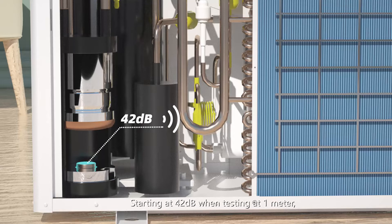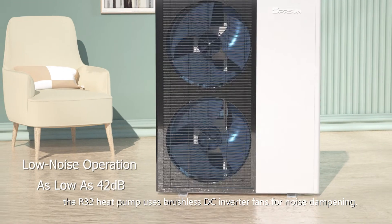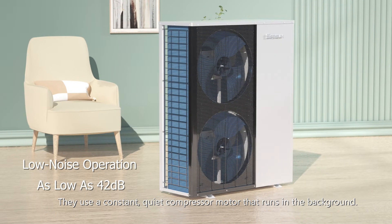Starting at 42 dB when testing at 1 meter, the R32 heat pump uses brushless DC inverter fans for noise dampening. They use a constant, quiet compressor motor that runs in the background.